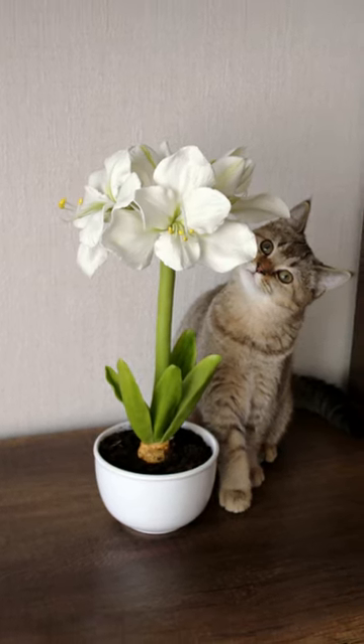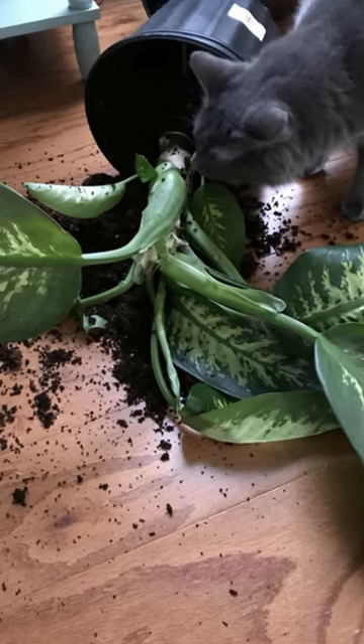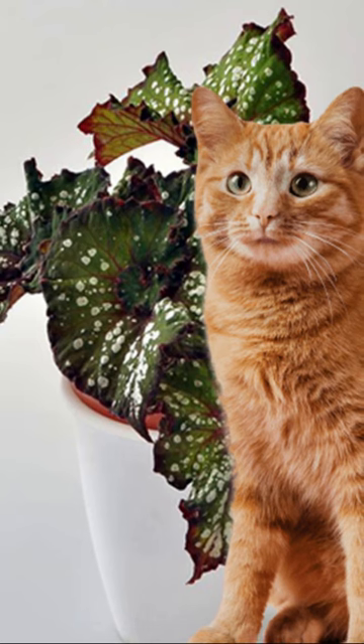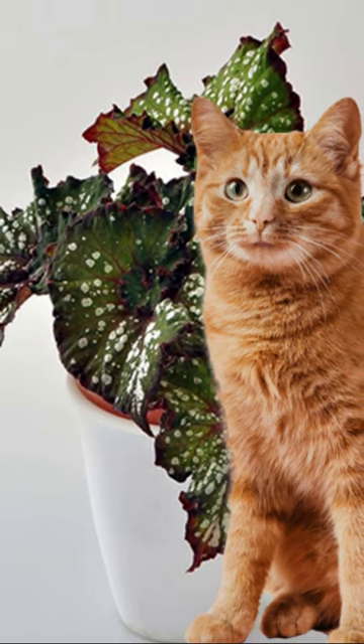Aeroids can cause burns, swelling of the mouth or larynx, and if the sap gets into the eyes, it can cause conjunctivitis. Begonias can burn the oral mucosa and cause swelling of the larynx.